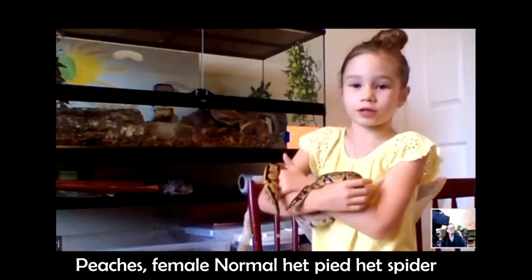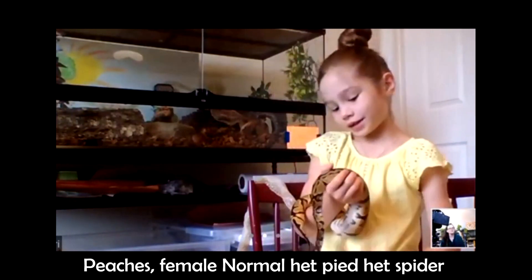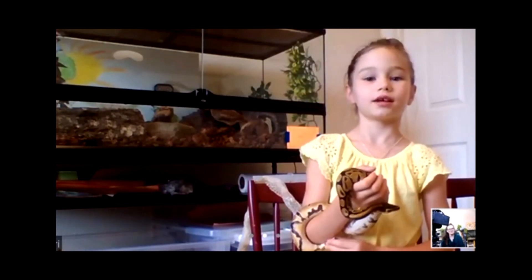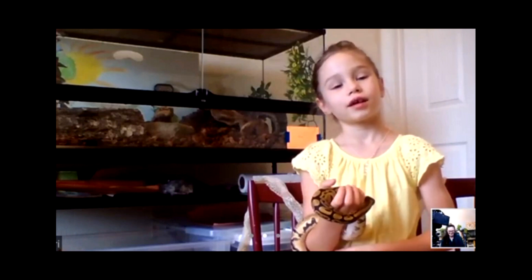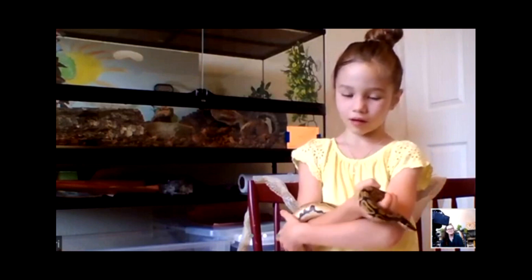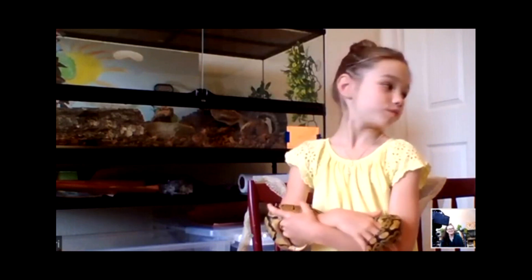This is Peaches. She's our other female — the one that carries the spider gene. She is normal, het piebald, head spider. She is very outgoing, not shy at all, really brave. She has a little light spot on her head that looks like a little birthmark.